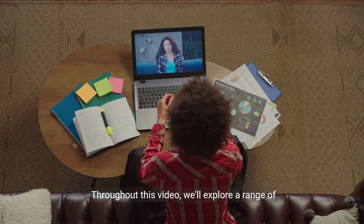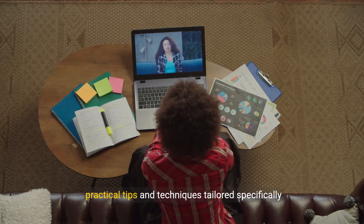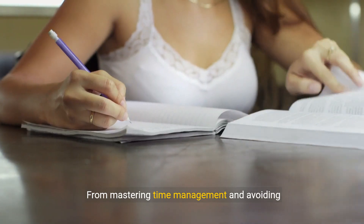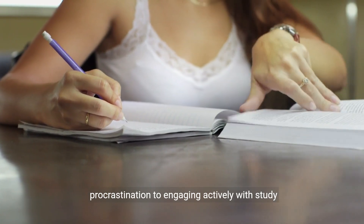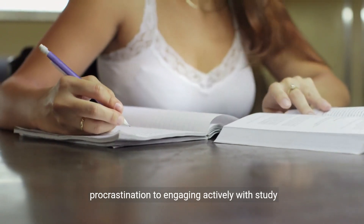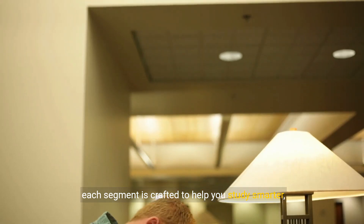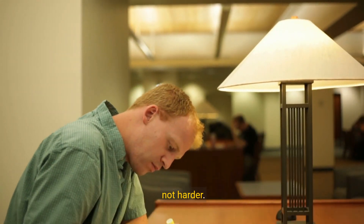Throughout this video, we'll explore a range of practical tips and techniques tailored specifically for adult learners like you. From mastering time management and avoiding procrastination, to engaging actively with study material and creating the ideal study environment, each segment is crafted to help you study smarter, not harder.